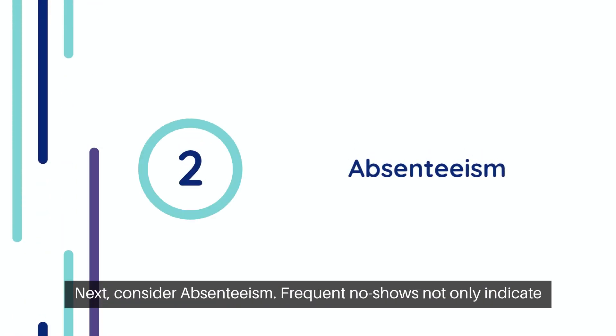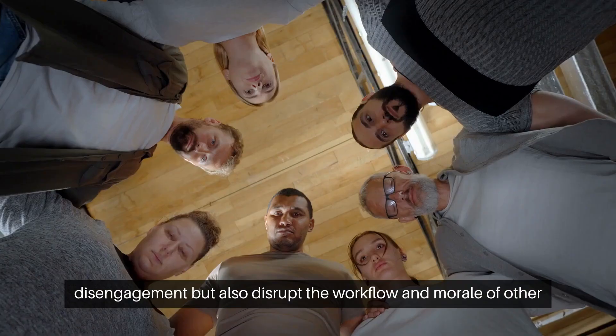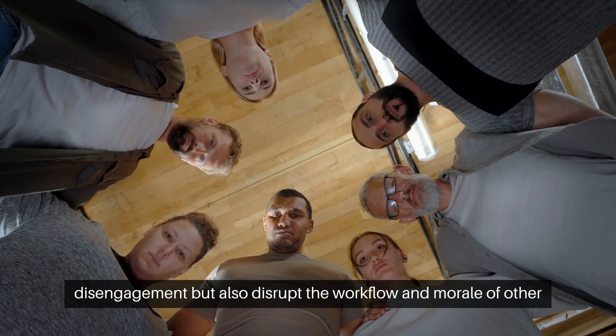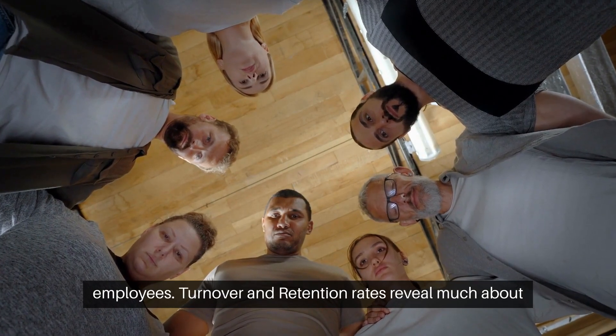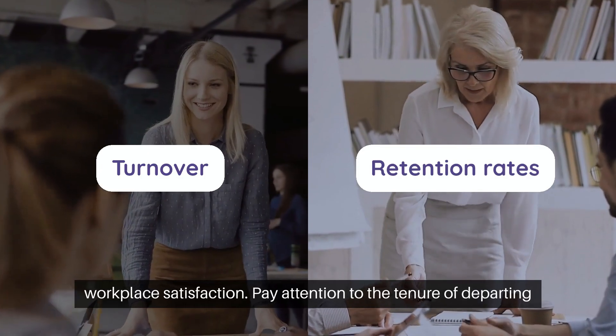Next, consider absenteeism. Frequent no-shows not only indicate disengagement, but also disrupt the workflow and morale of other employees.